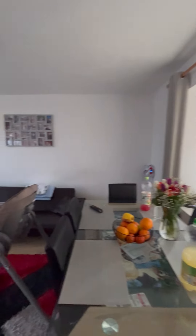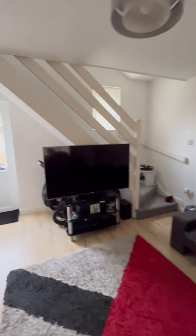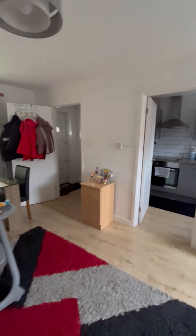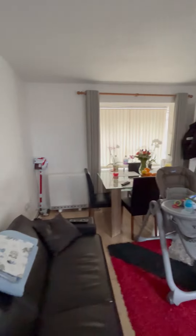We've got the living room, which is a nice size. There's more than electric heating in this one.